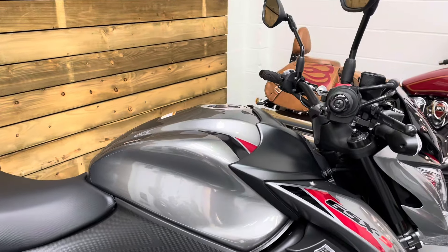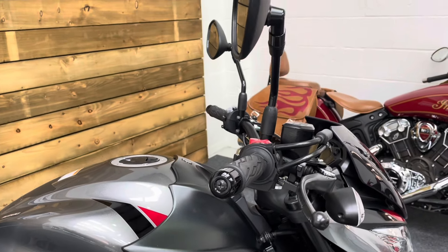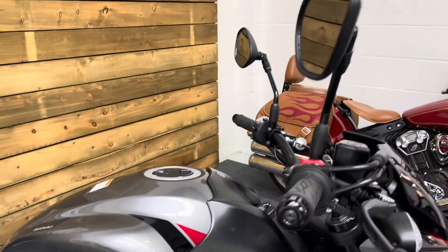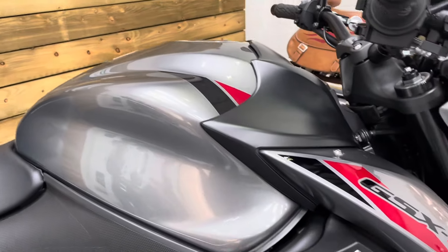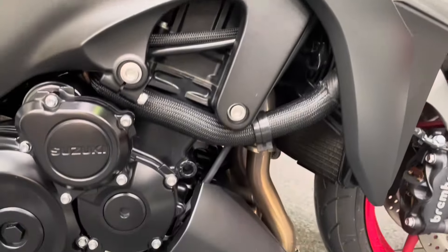This bike is in pristine condition — it's absolutely stunning. There's not a mark on it, there's no corrosion, it really is a beauty. The bar ends and levers are unmarked, as is the mirror. The petrol tank is in fantastic condition, and the bodywork coming down the side of the bike is all in fantastic order as well.